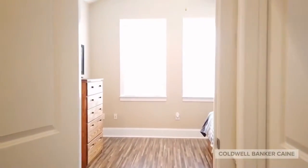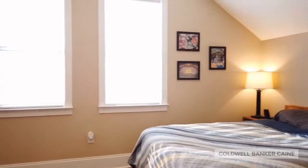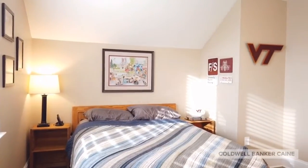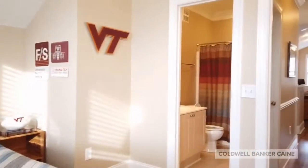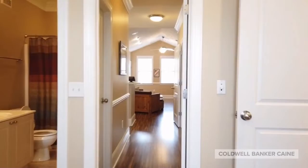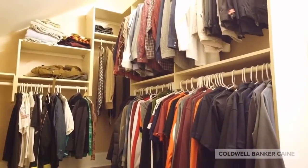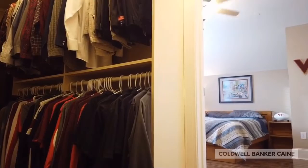Luxury vinyl plank flooring continues into the master bedroom. The windows here overlook McPherson Park. Off of the master bedroom there is a walk-in closet that is 15 by 8 — there's plenty of space in the closet here — and also a bathroom that opens both to the bedroom as well as to the hallway for guests to use.